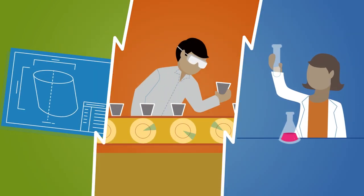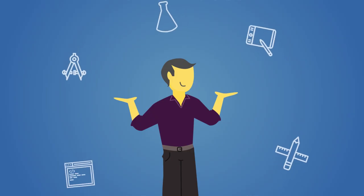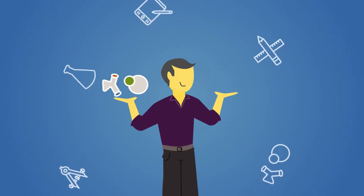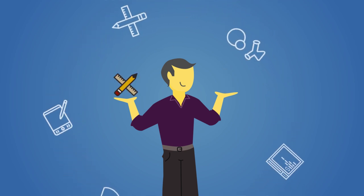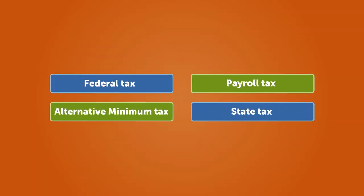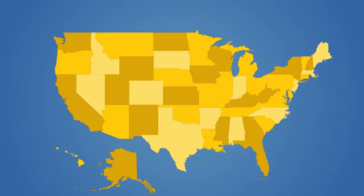The credit encourages businesses like yours to create new products and processes, and improve existing ones. Those creations could include software, prototypes, formulations, and outsourced design and testing.